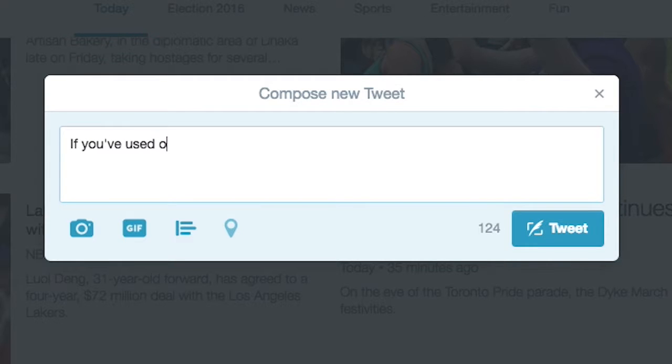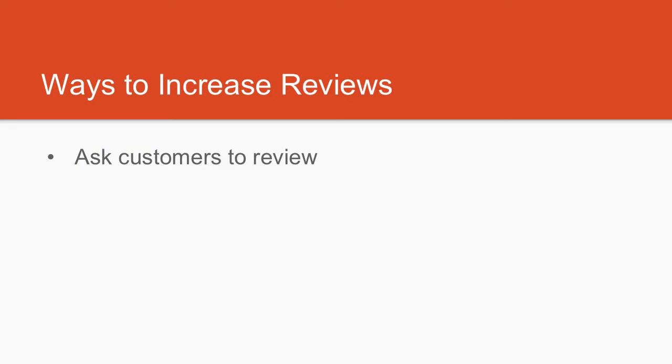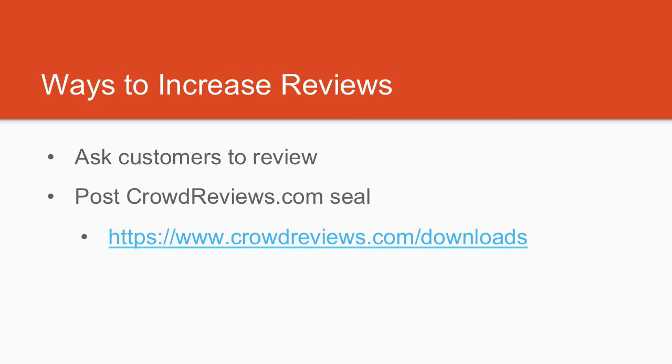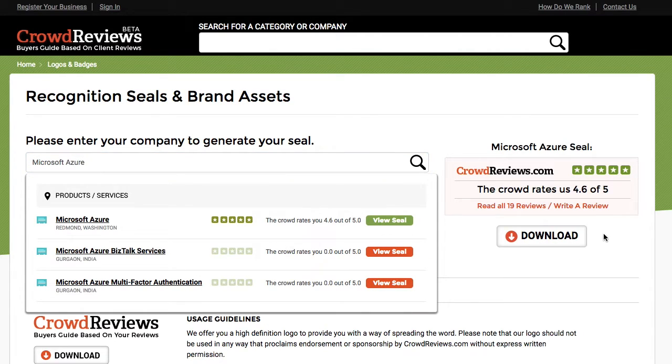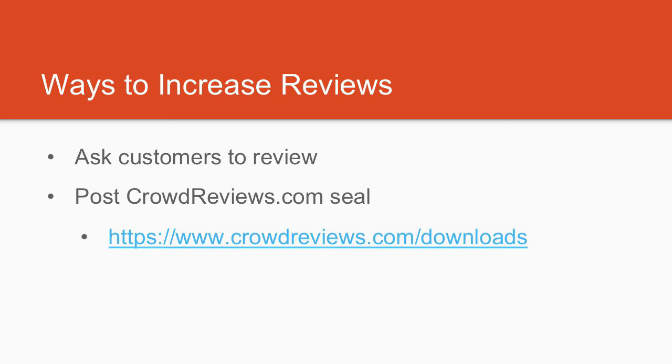You can also invite customers by posting the link to your CrowdReviews.com profile page on social media sites like Facebook and Twitter. Another way to invite customers to give reviews is to post the CrowdReviews.com seal on your business website. The seal displays your company's ranking and an invitation for people to review your profile. You can download your company's seal on CrowdReviews.com/downloads.